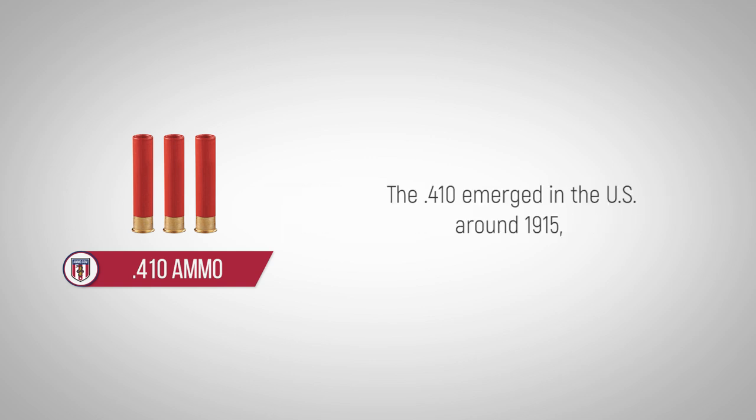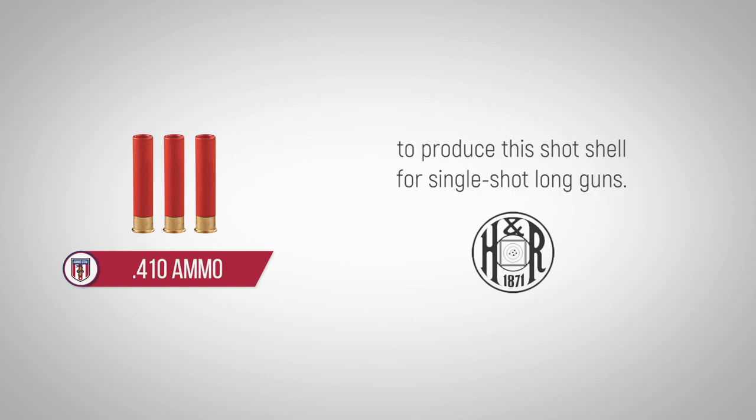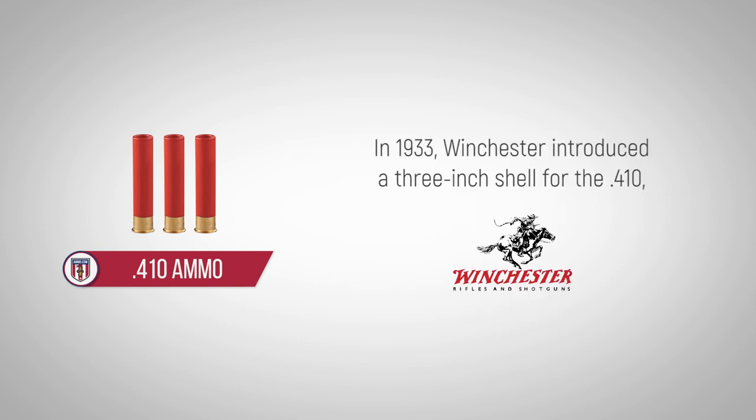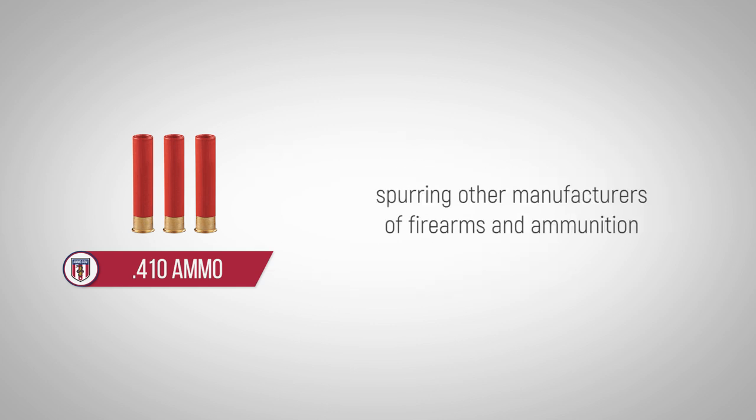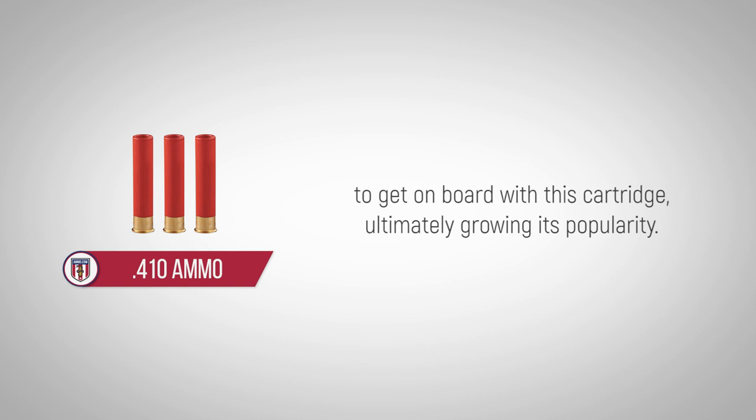The 410 emerged in the U.S. around 1915, when the Harrington and Richardson Company became the first to produce this shot shell for single-shot long guns. In 1933, Winchester introduced a 3-inch shell for the 410, spurring other manufacturers of firearms and ammunition to get on board with this cartridge, ultimately growing its popularity.